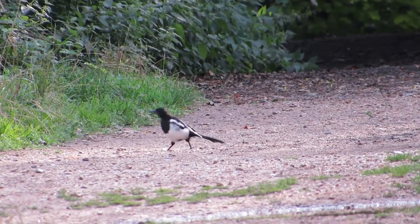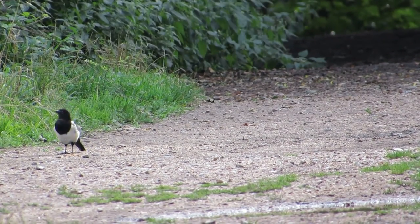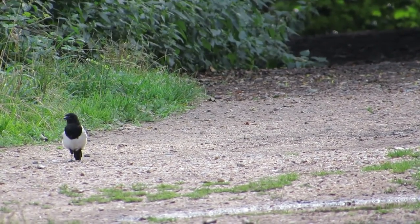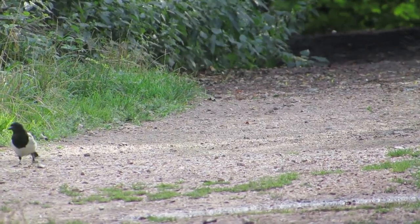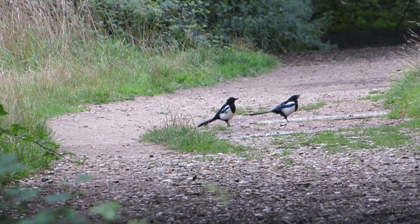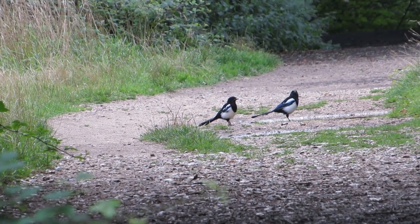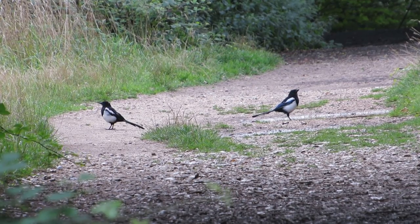A minute or two later this magpie landed further down the pathway. I panicked at first, but my sorrow was replaced by joy when a second bird appeared from the tall grass. Here you can see that magpies drink the same way that most other birds do — taking a beakful of water and then lifting their heads to swallow it.